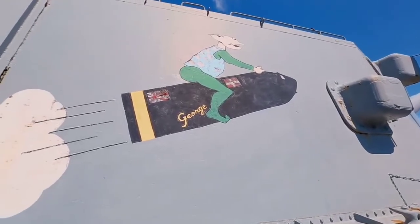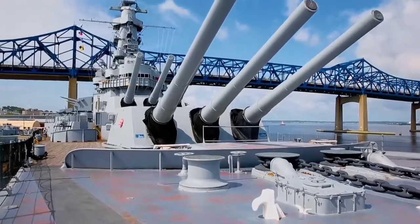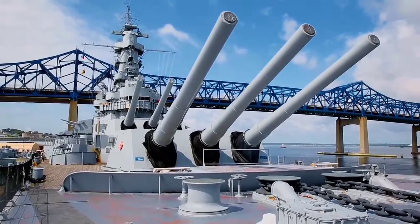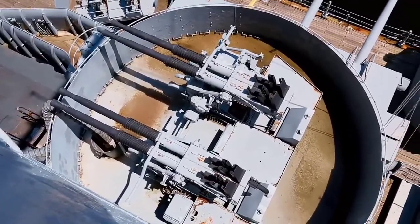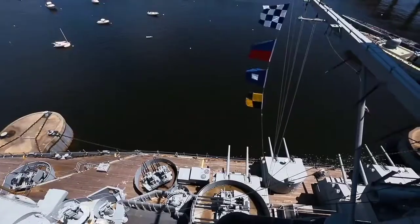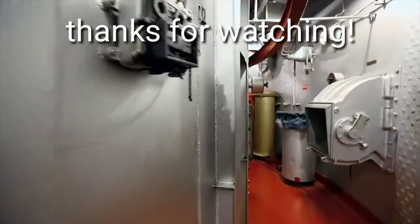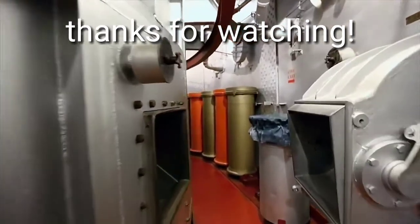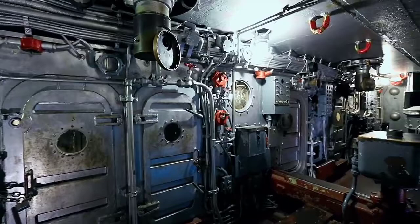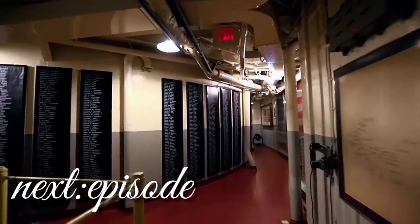During her service in the war, the battleship covered 225,000 miles, fought 35 battles, sank 5 enemy ships, and shot down 18 airplanes. For her combat merits, Massachusetts was decorated with 11 battle stars. In 1947, the ship was mothballed and assigned to the reserve. In the early 1960s, the battleship was stricken from the Naval Vessel Register, and her fortune was determined by the citizens of Massachusetts.